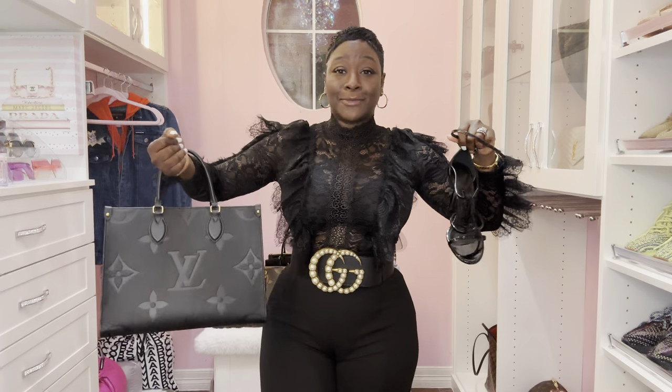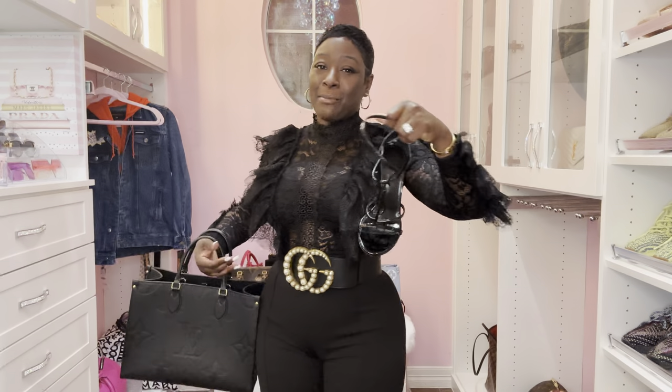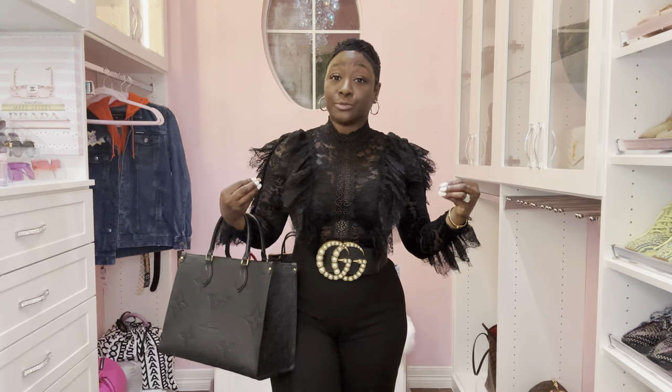I have on my Gucci belt and I wore my YSL heels. Mix-match logos — Louis Vuitton bag, Gucci belt, and YSL heels. You buy these items, you wear them when you want. I receive so many compliments. Be comfortable wearing your items — you spent your hard-earned money. Do you.